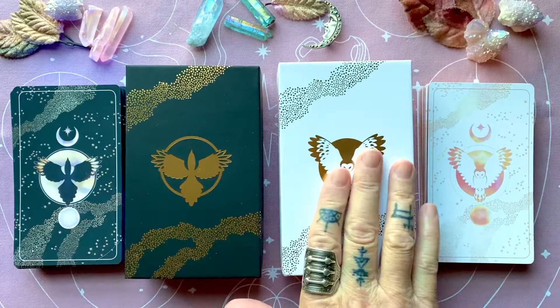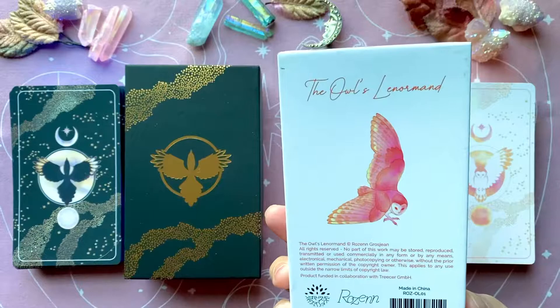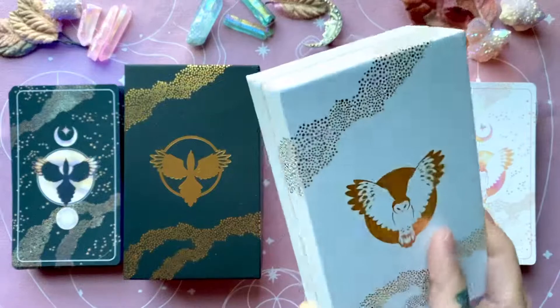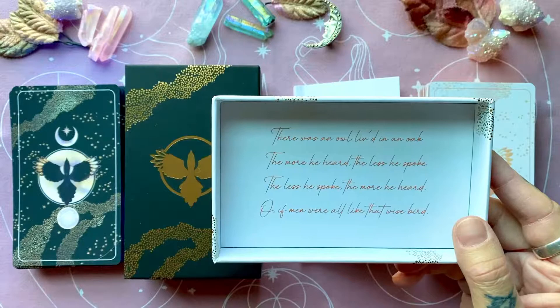The Magpie — I believe this is the second edition, it's been printed before — but it's the first time for the Owl. Now, this is by a French artist; her name is Rosen Grosjean, I believe. It comes in this lovely gold foil box, and there's a little saying in each of the lids.